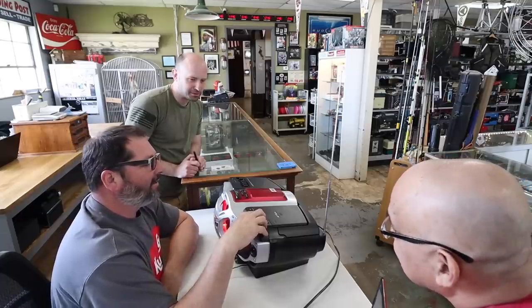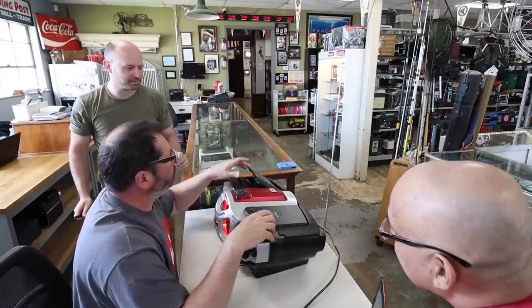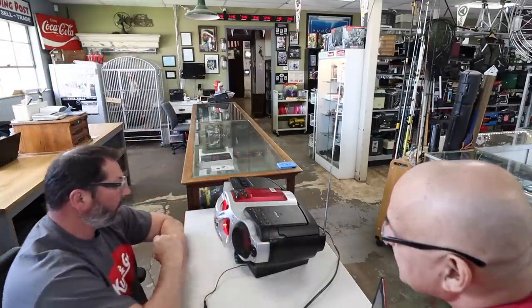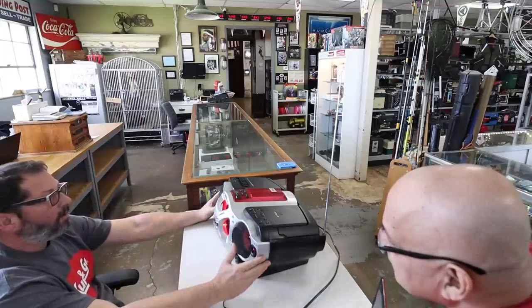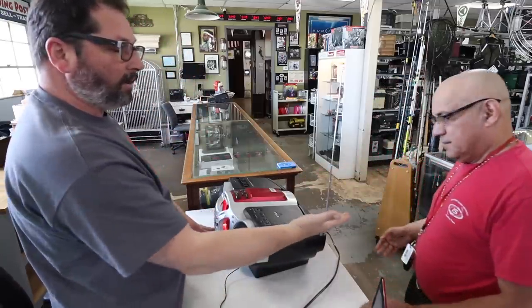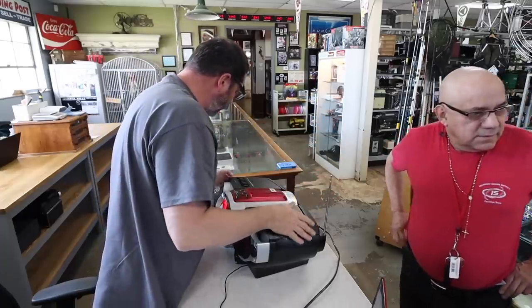Looks like it runs good. What are you looking to get out of it? Give me 25 bucks. Looks clean, sounds good, nothing's broken, everything works. All right, you got 25 bucks. I appreciate it. Thank you. I do need your ID so I can write you up.